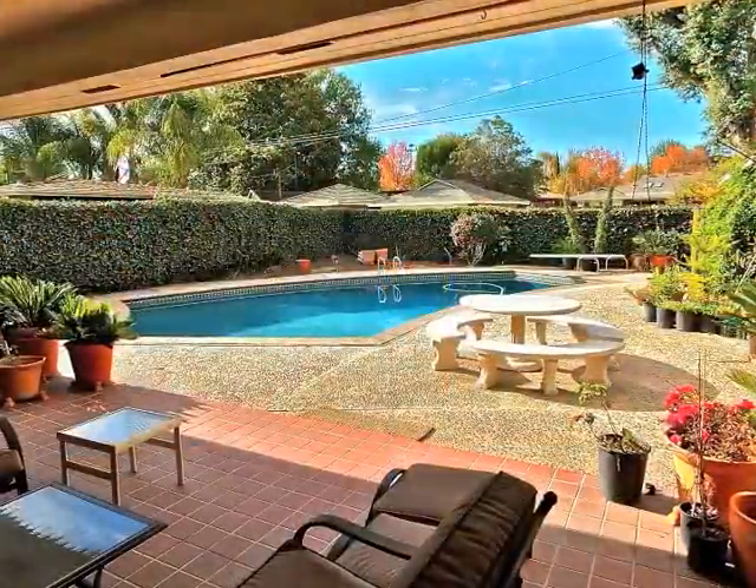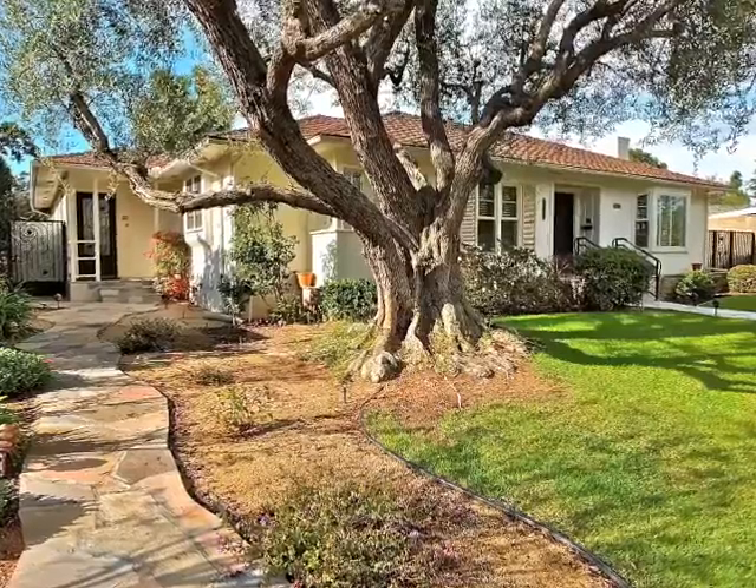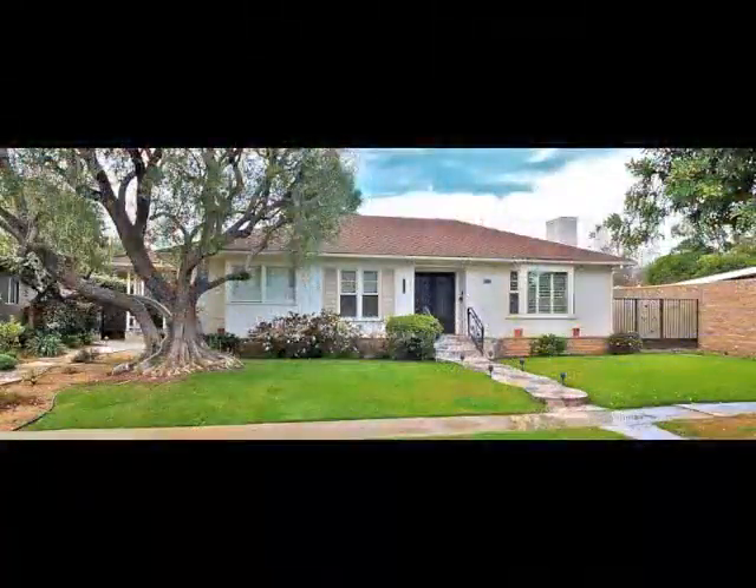Take a mini vacation at home, tucked away in Bixby Knolls.